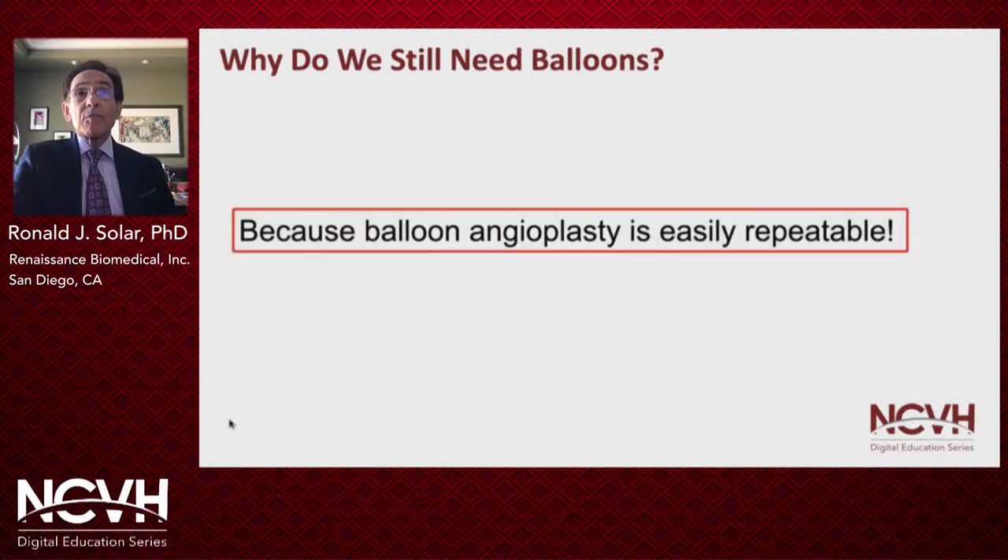However, perhaps the most practical answer is that compared to other technologies, balloon angioplasty is inexpensive and usually very easy to redo if necessary.